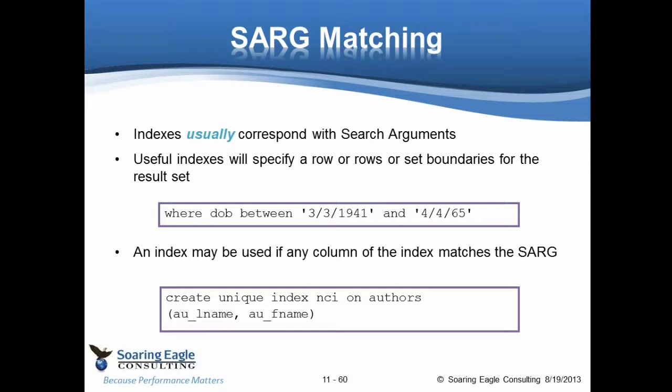Coming back to the slide, an index normally will correspond with a search argument. A search argument is something of the format column operator constant. So ID equals 1 is a search argument. A useful index will be used to limit the number of rows coming back by setting a boundary for the result set.